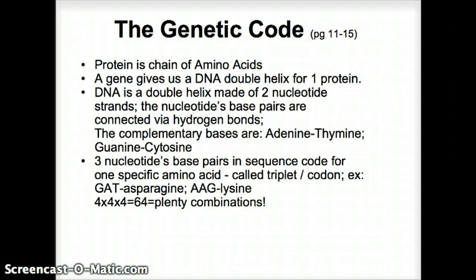A mnemonic: A and T go together, and G and C are both rounded letters so they go together. Three nucleotide base pairs in sequence code for one specific amino acid. This is called a triplet — because it's three, as in tri — or also called a codon.